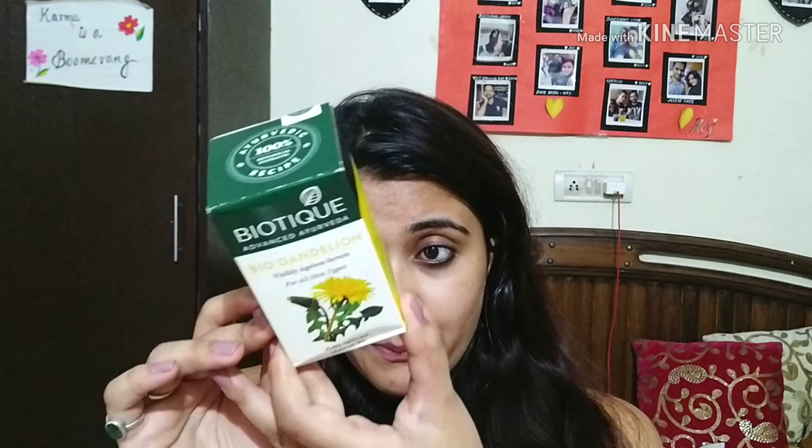This serum is claimed by Biotique to make your skin visibly ageless, and it's suitable for all skin types. First of all, we're going to talk about the price, because that is most important — and as you all know, Biotique products are really inexpensive.